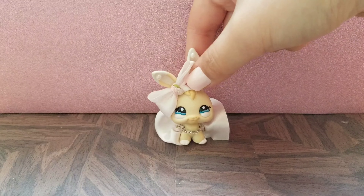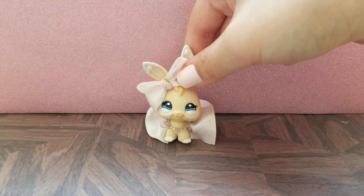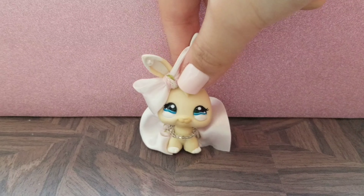Anyway, guys, that is everything I got from LPS Candy 647 and thank you so much for trading with me. That's all for today's video.